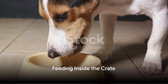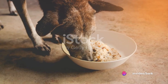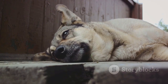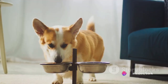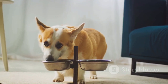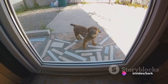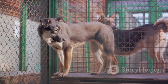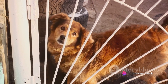Step four involves feeding your dog inside the crate. This step is crucial in creating positive associations with the crate. Begin by placing your dog's food bowl near the entrance of the crate, allowing your dog to eat while still feeling safe and not confined. Over time, gradually move the food bowl further into the crate. As your dog becomes more comfortable eating inside, you can begin to close the crate door during mealtimes — start by closing the door only for a few seconds, then gradually increase the time. The goal is to have your dog comfortably eating their entire meal inside with the door closed, turning the crate into a happy place where good things happen.